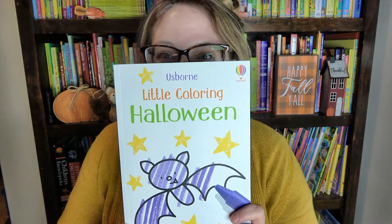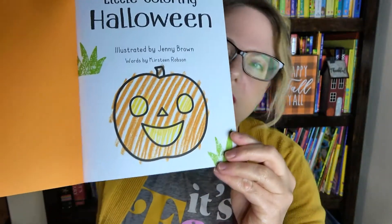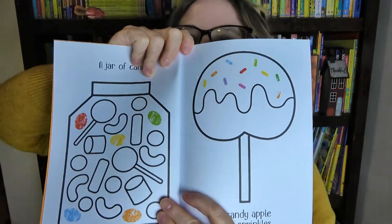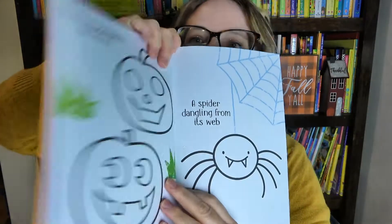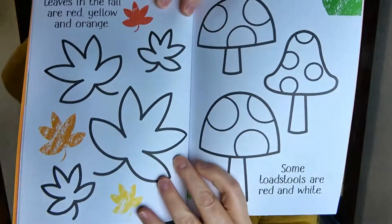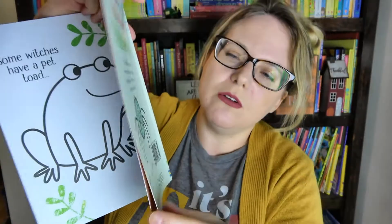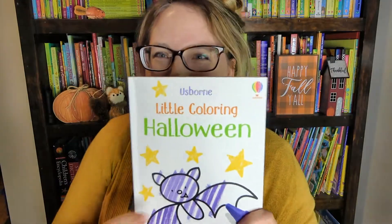Next we have the Little Coloring Halloween Book, perfect for the little ones in your life. It shows you an example on the first page of how you can color the pages. I love how they have some of the pictures colored in already to help spark their imagination. We have some candy, some jack-o-lanterns, some fall leaves, and it gives you some prompts — it says here that leaves in the fall are red, yellow, and orange, so it can give them an idea of what colors they can use. We have some animals, and at the end we have a Halloween monster cake. My four year old is very, very excited to use this book.